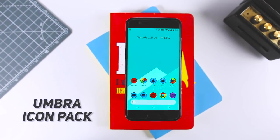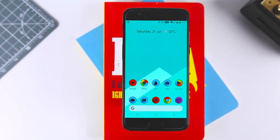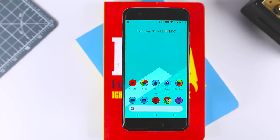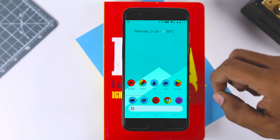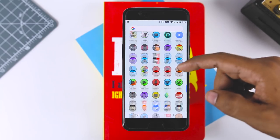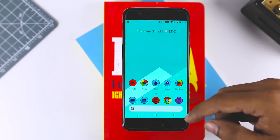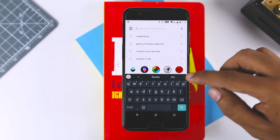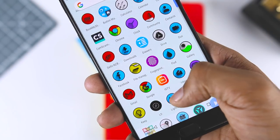Next up we have the Umbra icon pack. Speaking of round icons, if you are looking for something more original and full of character, the icons of Umbra could be your choice. They have a truly unique style thanks to the shape, the color palette, and the design. The pack offers more than 4000 icons and also allows you to mask missing icons via filters so that the interface of your system is perfectly homogeneous. Umbra is considered by many to be one of the must-have icon packs of this category.